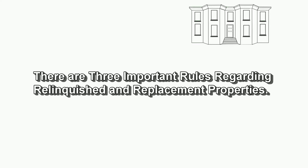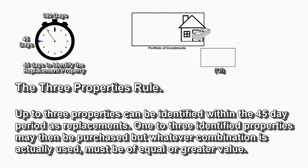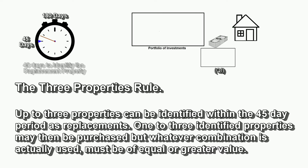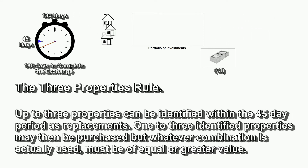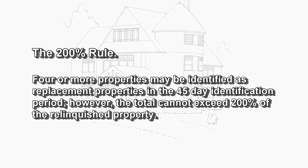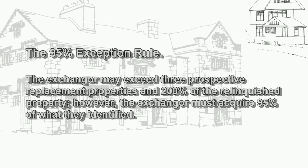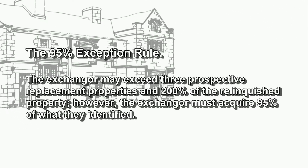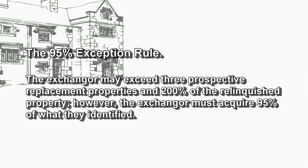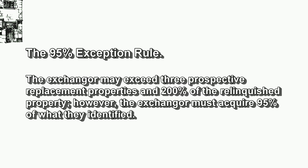There are three important rules regarding relinquished and replacement properties. The Three Property Rule: up to three properties can be identified within the 45-day period as replacement; one to three identified properties may then be purchased, but whatever combination is used must be of equal or greater value. The 200% Rule: four or more properties may be identified as replacement properties in the 45-day identification period; however, the total cannot exceed 200% of the relinquished property. The 95% Exception: the exchanger may exceed three prospective replacement properties and 200% of the relinquished property; however, the exchanger must acquire 95% of what they identified.